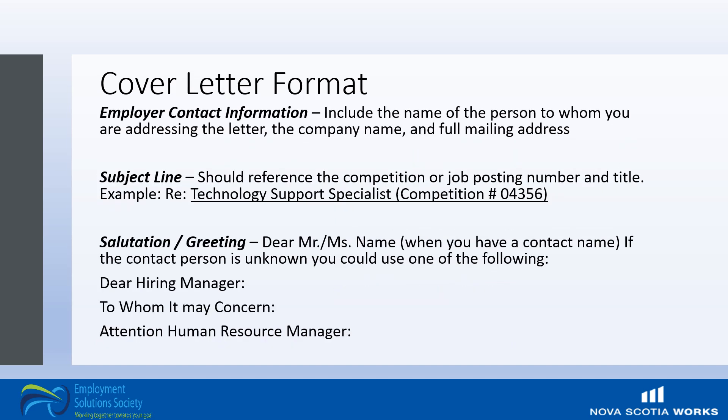Here's some more on formatting. Take a look at how it is aligned. You will want to ensure that you include the employer contact information — the name of the person to whom you're addressing the letter, the company name, and the full mailing address — a subject line which should reference the competition or job posting and title. If this information is available, if not, use an appropriate subject line making it very clear what position you're applying for, and a greeting such as 'Dear so-and-so.'